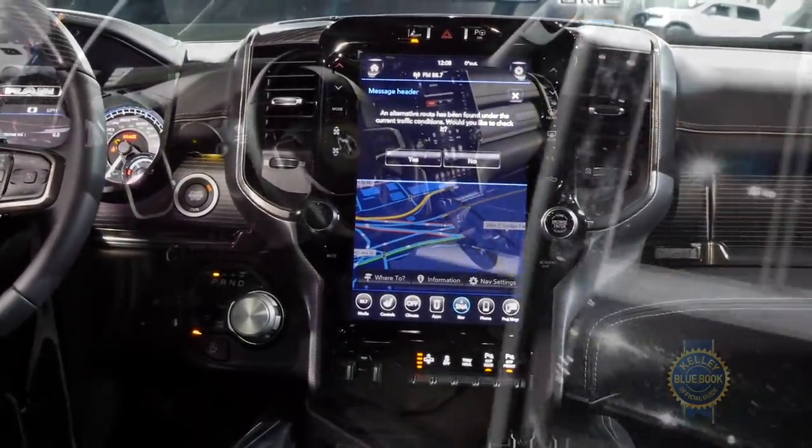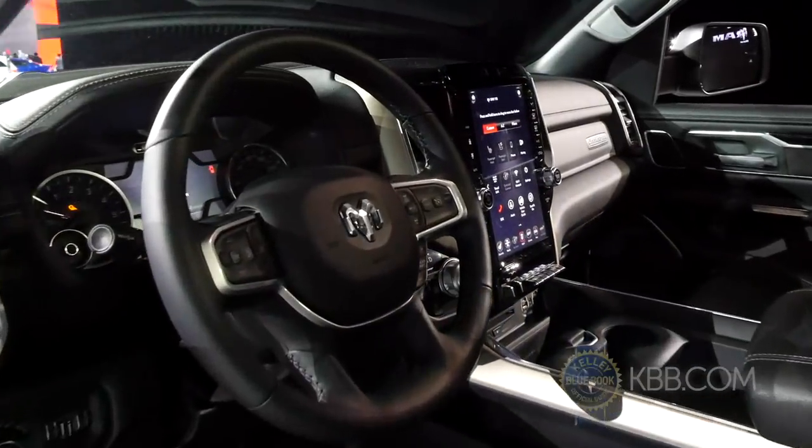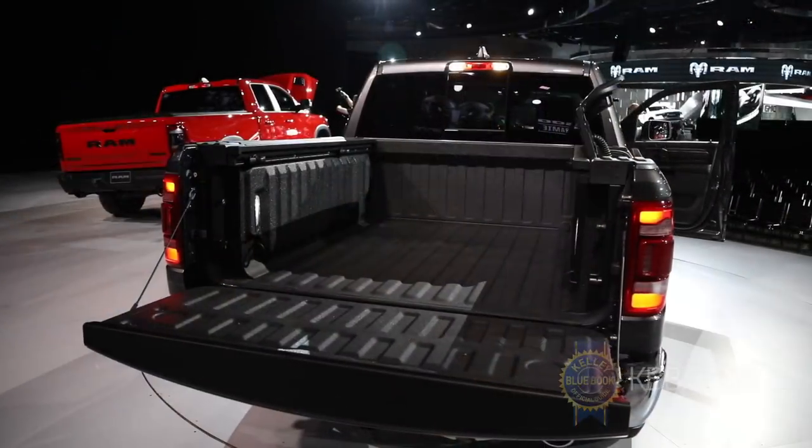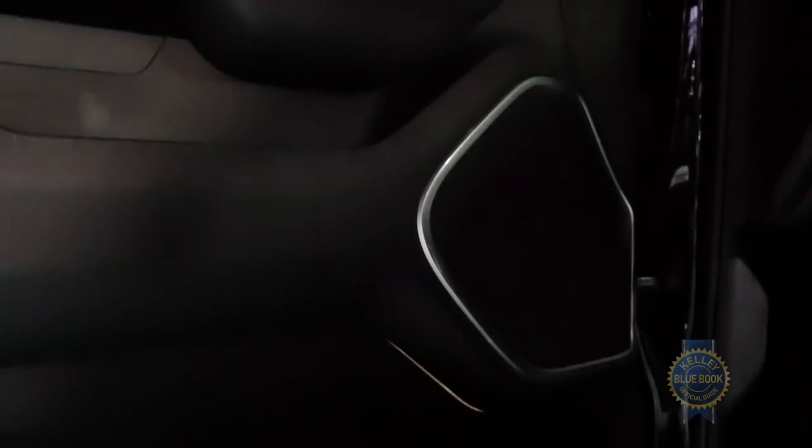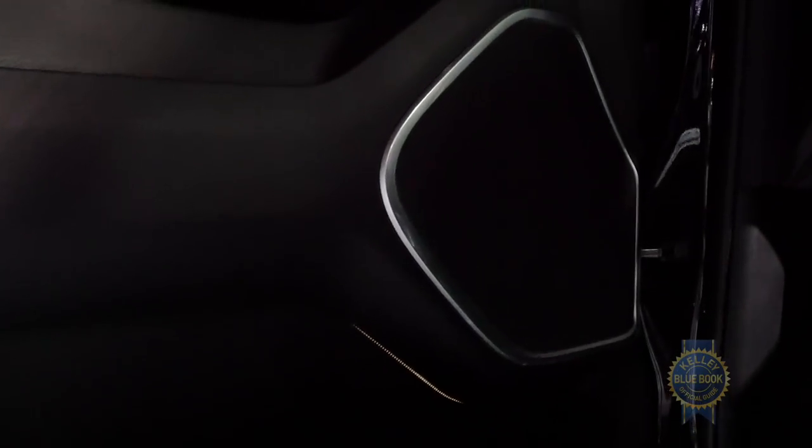Other cool options include a 360-degree camera system, full-speed adaptive cruise control, a load-leveling air suspension, and a 900-watt 19-speaker Harman Kardon audio system, because we like the cars that go boom.